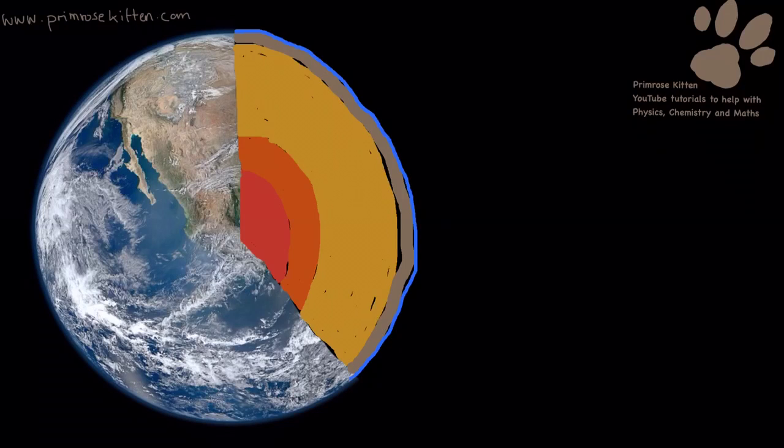Here we have our beautiful planet, but it isn't just a solid ball — it's made up of lots of different bits.